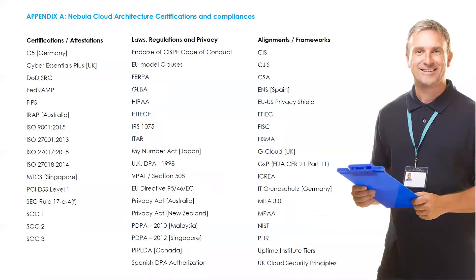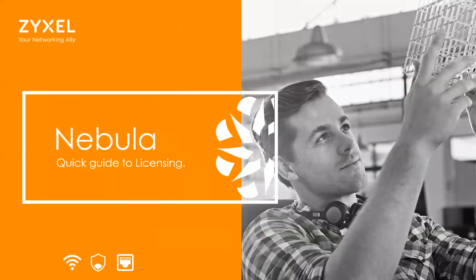The Nebula cloud architecture also complies with all the different compliance certifications around the world, so it's very flexible no matter where you're deploying it — meeting those certifications.